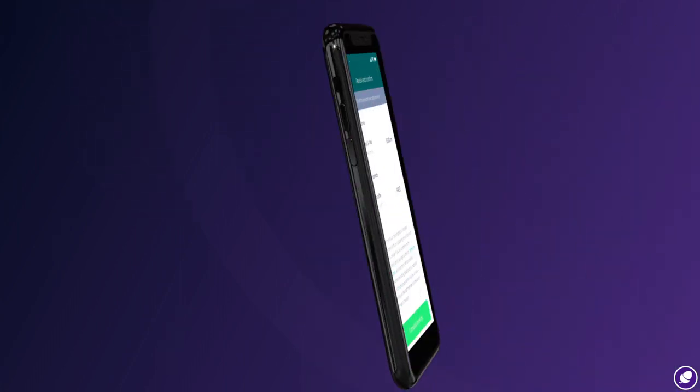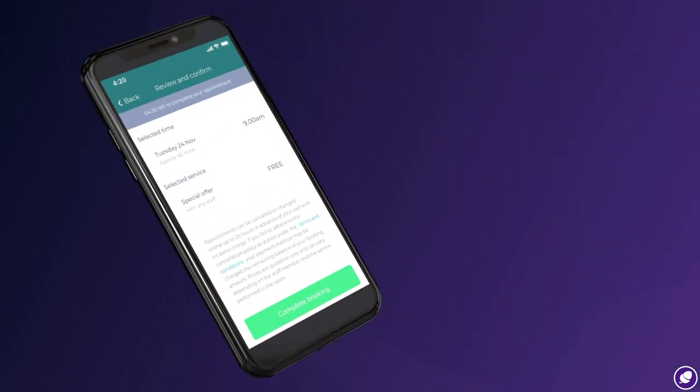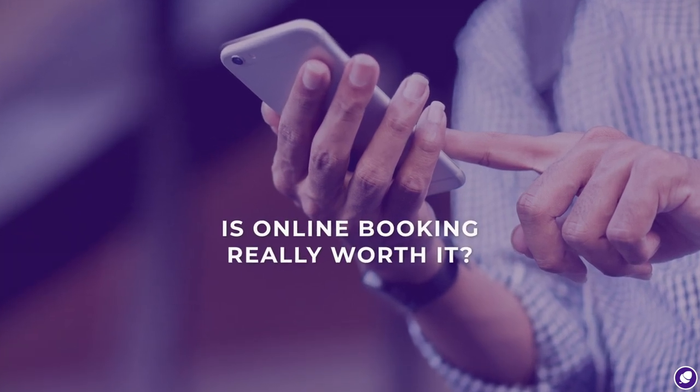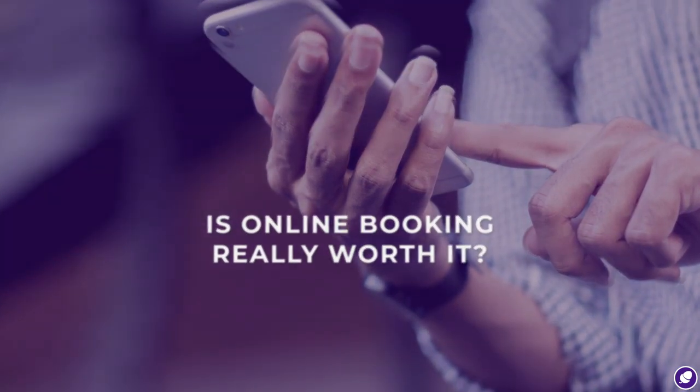They can book online, of course, see everything from price lists to location to basic functions like booking online. They pay a small deposit and that way it secures their appointment. It definitely helps stop the no-shows.